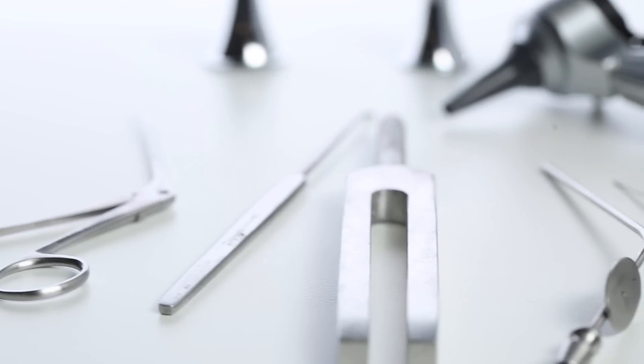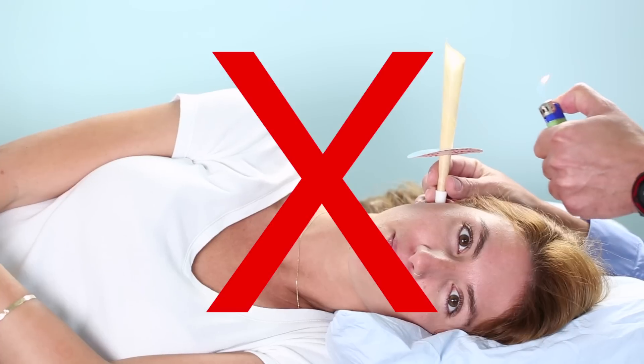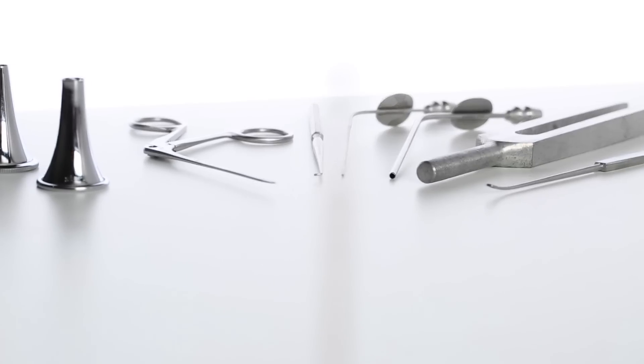Until now, the only safe and effective way to remove earwax impaction has been by an ear, nose, and throat specialist. Home care products are not effective and some are even harmful. After testing EarWax Pro, I can truly say that this is an innovative solution to simply treat earwax accumulation and impaction.